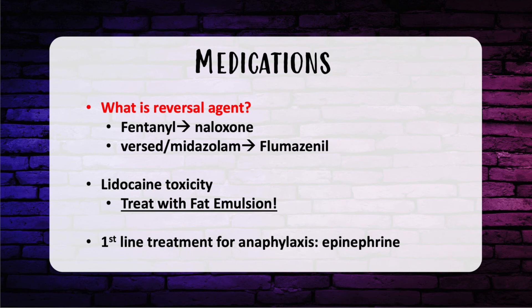Lidocaine: the maximum dose without epinephrine is 4.5 mg/kg, and with epinephrine is 7 mg/kg. Toxicity signs include circumoral tongue numbness, metallic taste, lightheadedness, dizziness, visual and auditory disturbances, disorientation, and drowsiness. At higher doses: muscle twitching, convulsions, unconsciousness, coma, respiratory depression and arrest, and cardiovascular collapse. Treatment for lidocaine toxicity is IV fat emulsion. First-line treatment for anaphylaxis is always epinephrine. If using epinephrine locally for vasoconstriction, the reversal agent is phentolamine, an alpha-adrenergic receptor blocker.